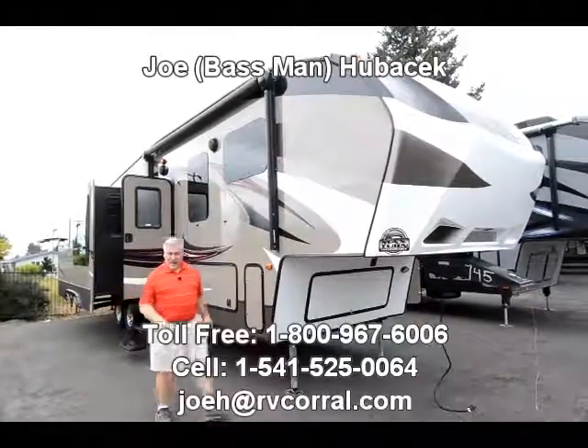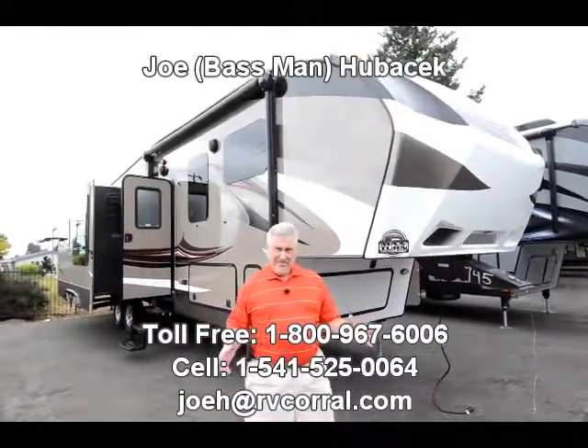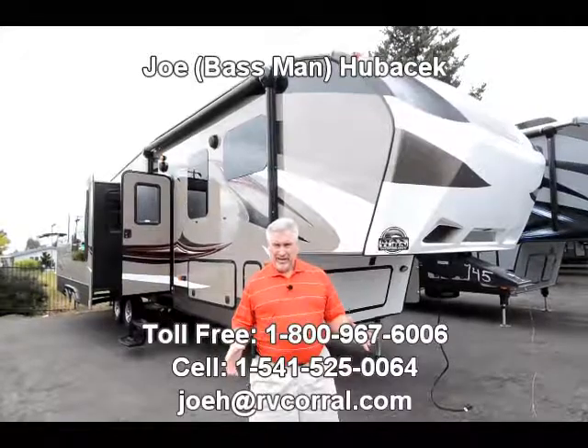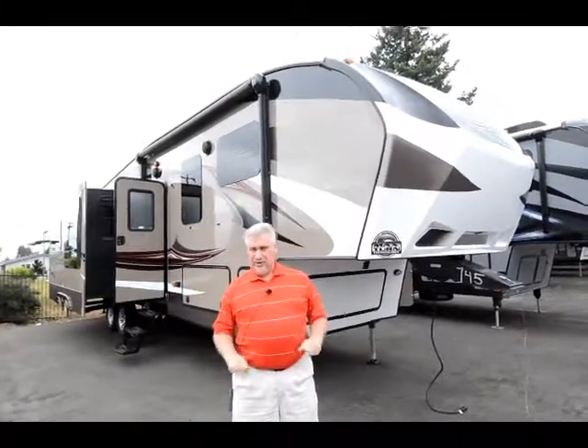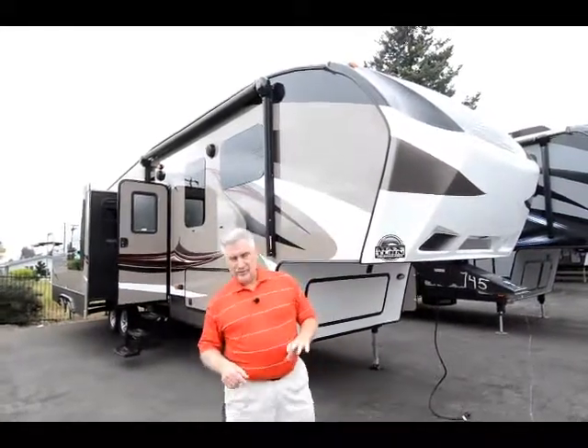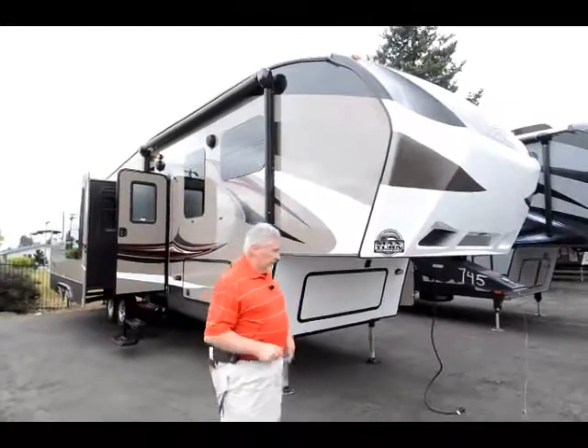Hi, I'm Joe Bass with the RV Corral in Eugene, Oregon. We got this awesomest unit in and I mean it — I've never seen anything like it. It's the most interesting design for a bunkhouse fifth wheel you'll ever see. When I show you the inside, you'll see it's great for family comfort and has a lot of nice options. We'll go over it real quick and I'll show you what's in this unit.